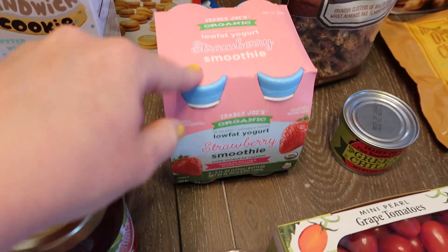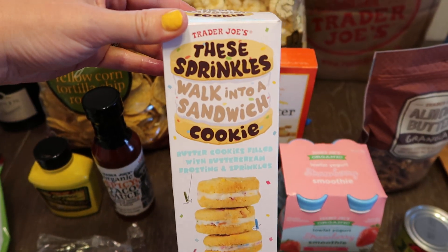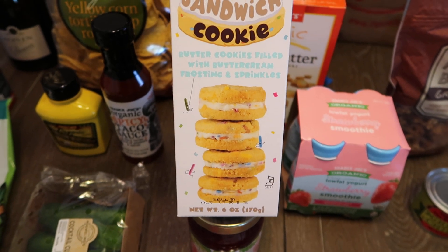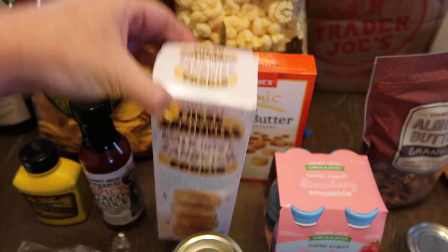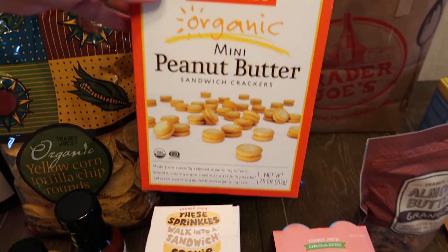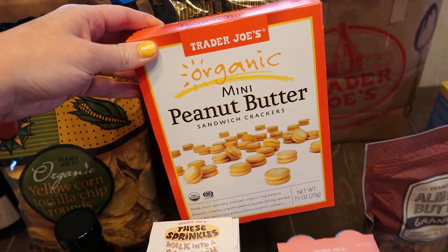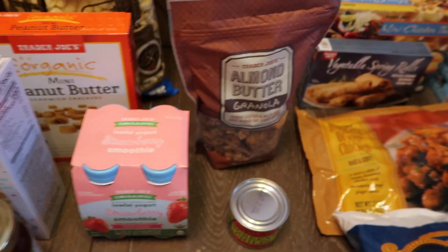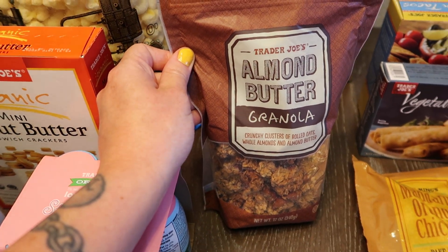Some organic reduced sugar strawberry preserves for peanut butter and jelly sandwiches. Some strawberry smoothies — the organic ones, these are super good. These are new — this is called these sprinkles, a sandwich cookie: cookie butter cookies filled with buttercream frosting and sprinkles. Yes please! And then we have some mini peanut butter sandwich cookies — these are so good. I buy these for the kids but truth be told I eat like half the box.